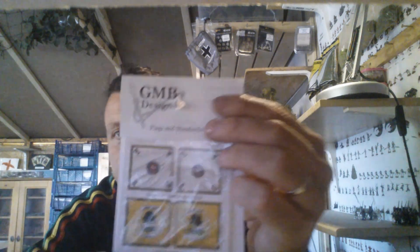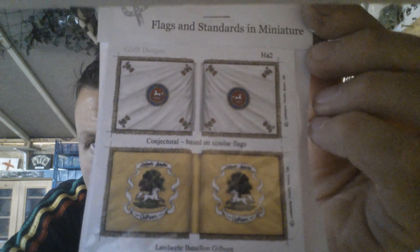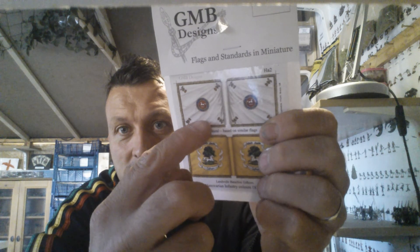The flag did come for those Hanoverians the other day. GMB Designs for your flags — very nice, not cheap. I think they're £3.50. It's only paper printed, but it is nice. The way that they're shaded and highlighted, it looks like they've got ripples in it. Once you PVA them and you bend them like they're in the wind, it looks really nice.